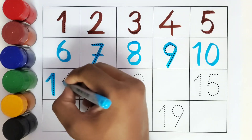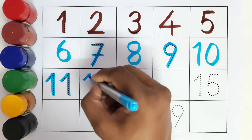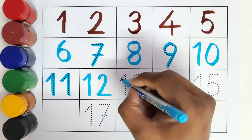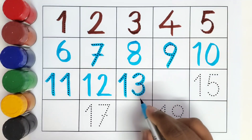What comes after number eleven? Twelve! Number twelve. This is thirteen, number thirteen. What comes after number thirteen?